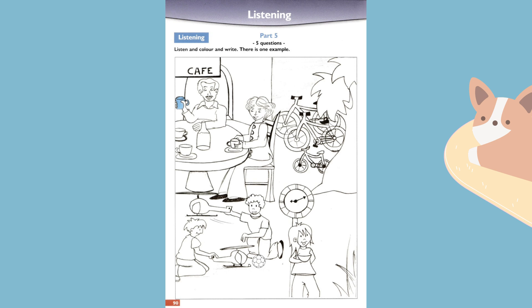One. Now find the bikes outside the cafe. I see them — there are two big bikes and a small bike. Well, colour the small one green. Okay.